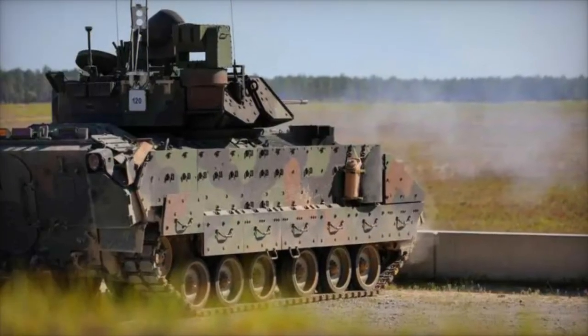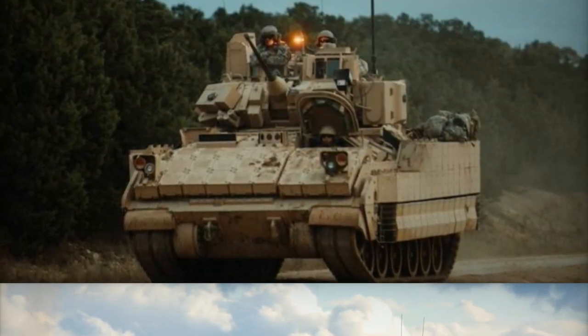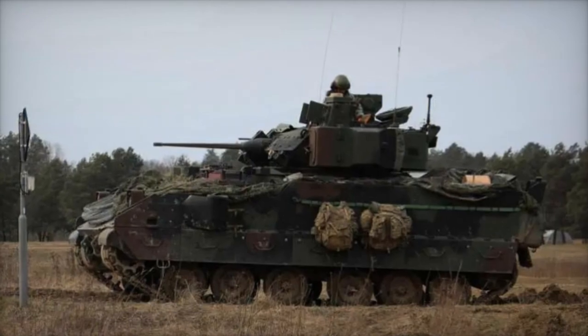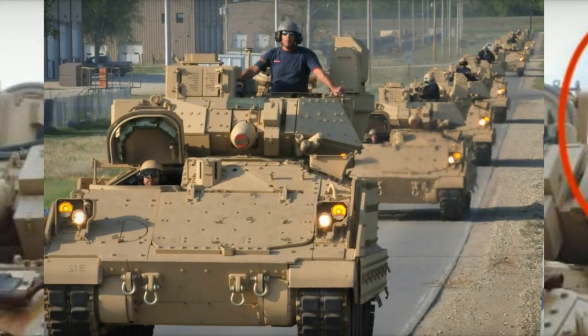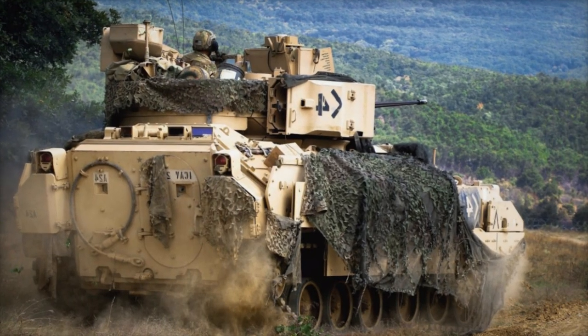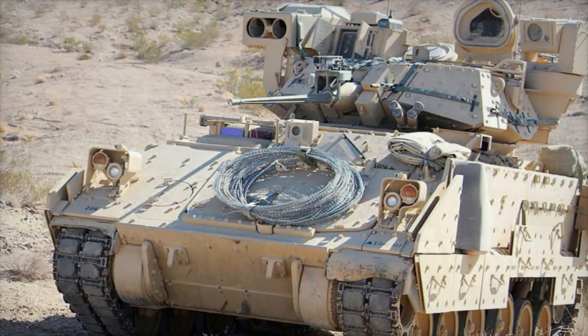The Iron Fist Light Decoupled (IFLD) APS, developed by Elbit Systems, stands out for its advanced capabilities and adaptability. Designed to provide comprehensive protection against a range of anti-tank threats, including rocket-propelled grenades and anti-tank guided missiles, the IFLD system offers a minimal integration footprint, making it suitable for various vehicle platforms without compromising mobility or operational effectiveness. As the U.S. Army continues to prioritize the enhancement of its armored capabilities, investments in advanced protection technologies like IFLD are crucial to ensuring the readiness and effectiveness of armored units in future conflicts.